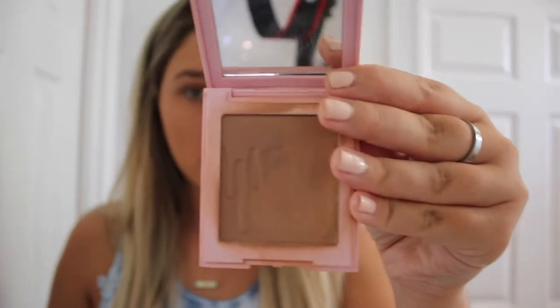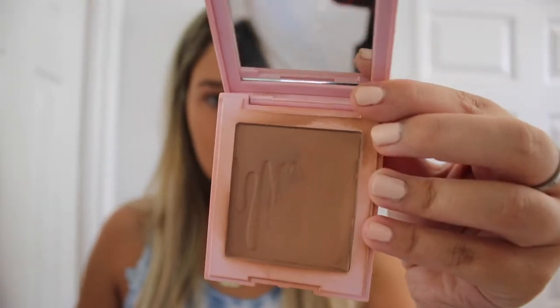I'm using the Kylie bronzer in 'Toasty.' Look how weird this looks — I feel like I could have gotten a darker shade honestly, but I didn't. Since it's summer, I'm also using this Kylie blush — I am obsessed with this blush. It literally looks like I went to Bali but in reality I'm just at my house.